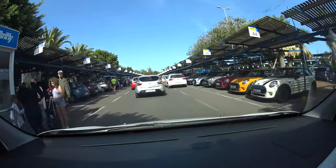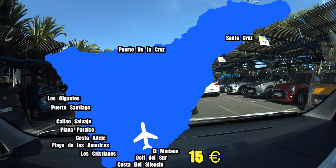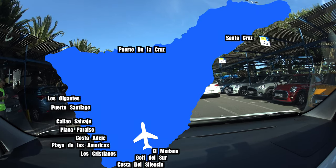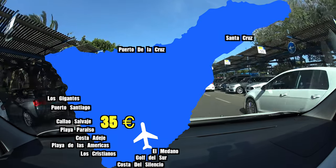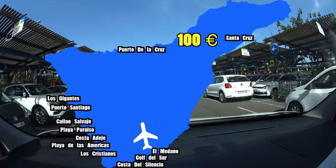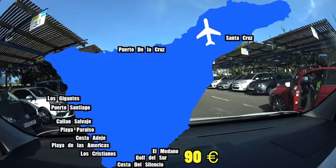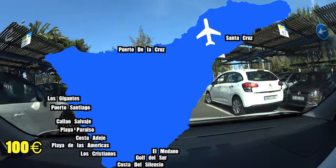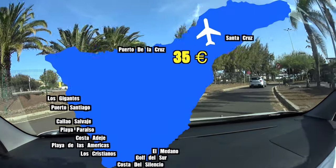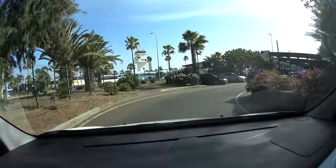Here are estimates for taxi prices. From the south airport: nearby destinations around €15, a little further is about €25, further away like Callao Salvaje and Playa Paraíso is €35, and all the way to the north is about €65. From the north airport: to El Médano, Golf del Sur, Costa del Silencio is €90; a little further is €100; even further is €110; and just staying nearby in the north — Puerto de la Cruz or Santa Cruz — is €35.